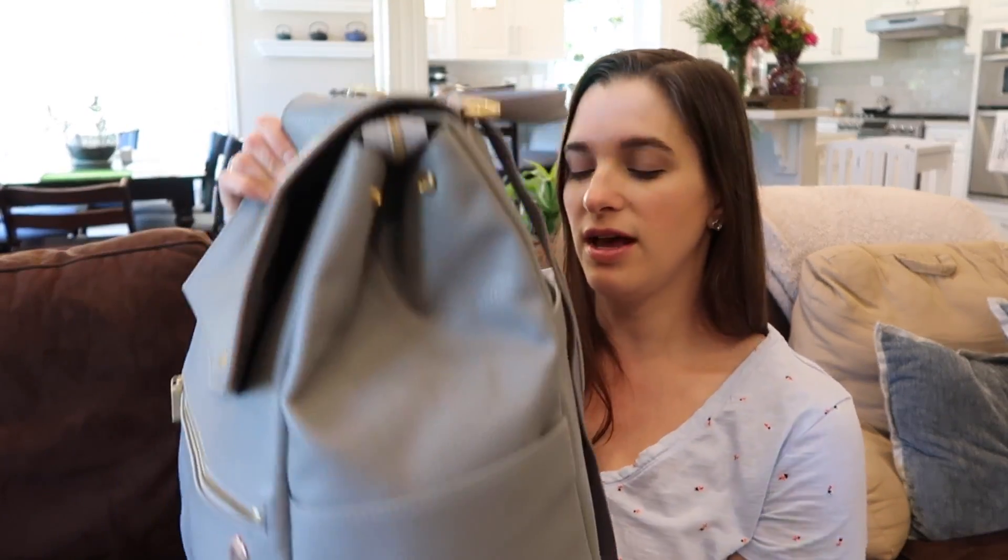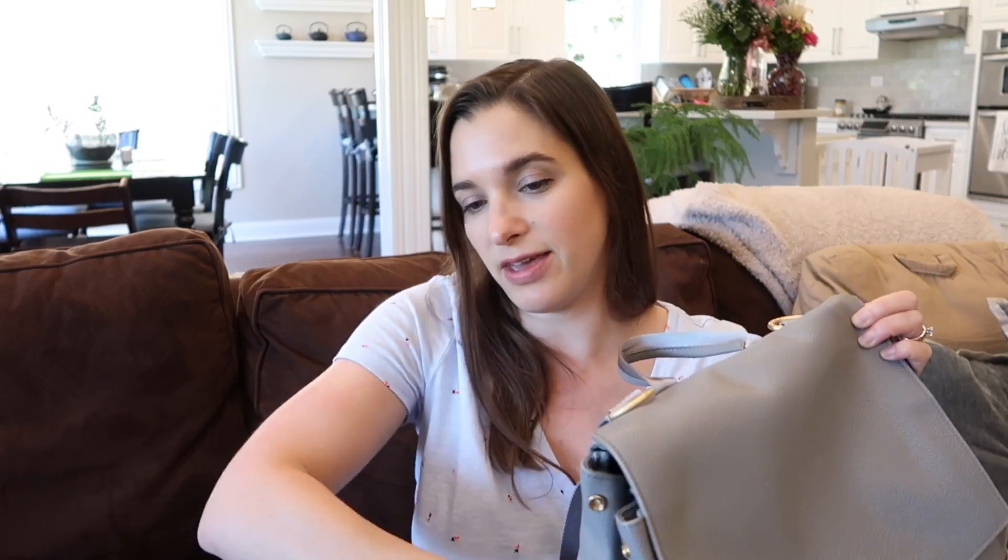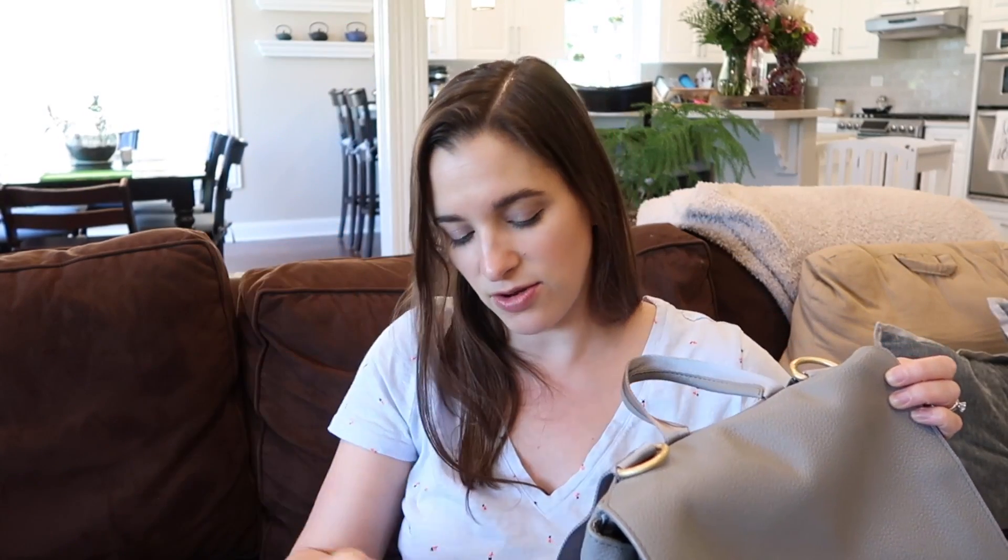When you have the bag as packed as I do on the inside, you can't fit a lot in the side pockets because the interior contents kind of push out the sides. But I do like to keep my phone tucked into one pocket for easy access when I'm out and about. On the other side I have a hand sanitizer spray from Honest Company - I honestly don't use it that often, I'd much rather wash my hands - but it's there in a pinch. The back has a really generous slip pocket.